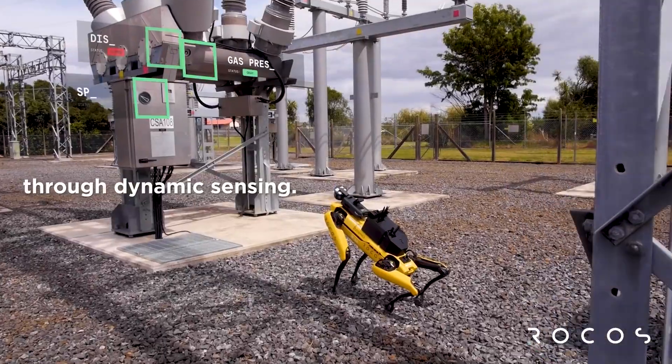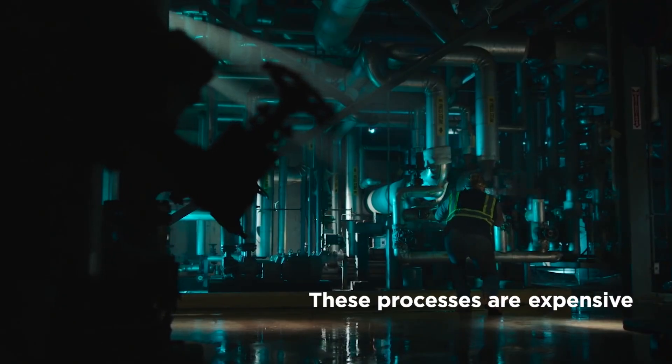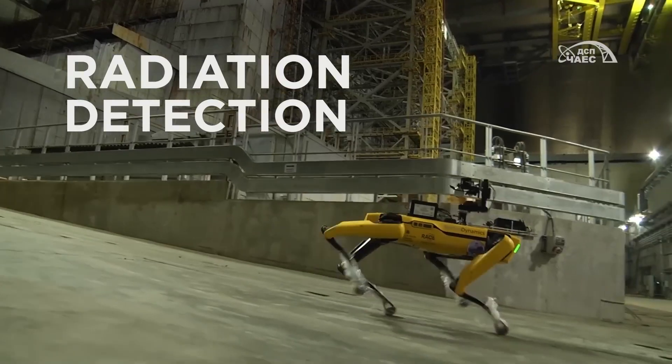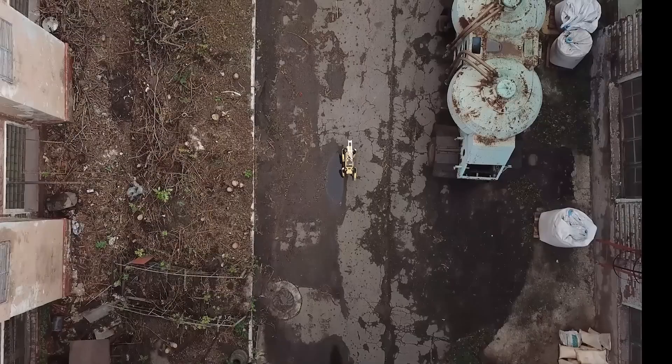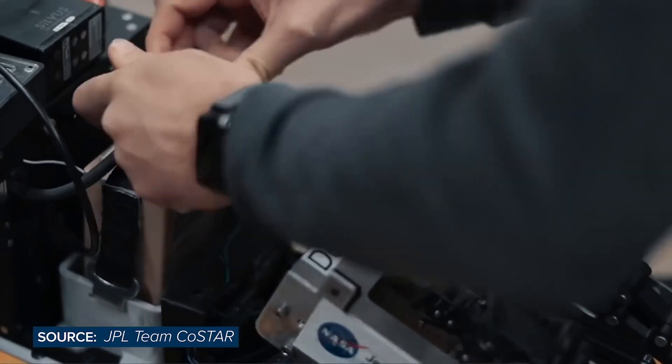Boston Dynamics' mission for this project was to create a robot that could handle the most difficult and dangerous tasks in any industry so that humans would no longer have to, including jobs that involve going offshore, exposure to radiation, and interactions with nuclear materials. To achieve this, the company focused on three key areas.